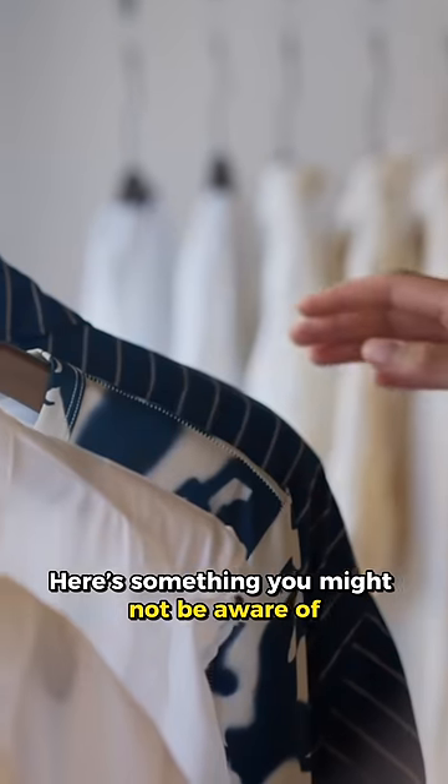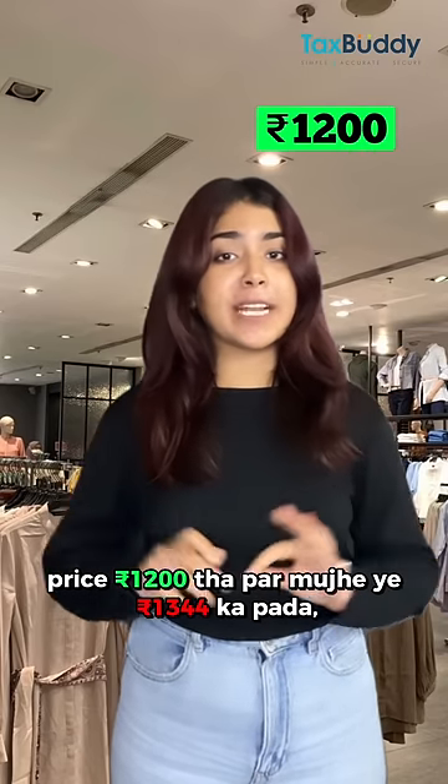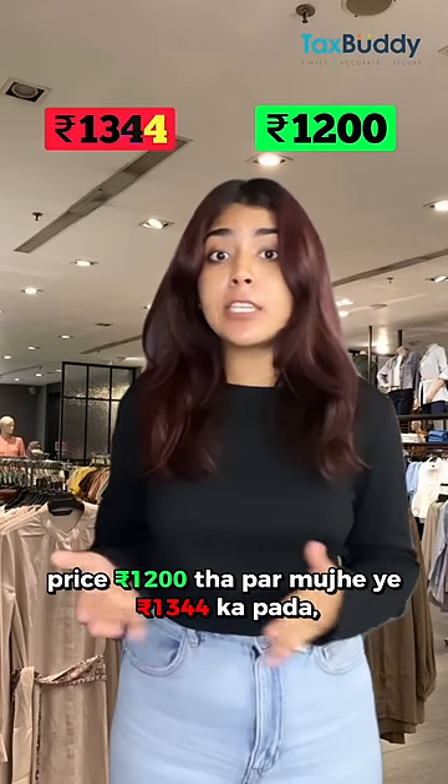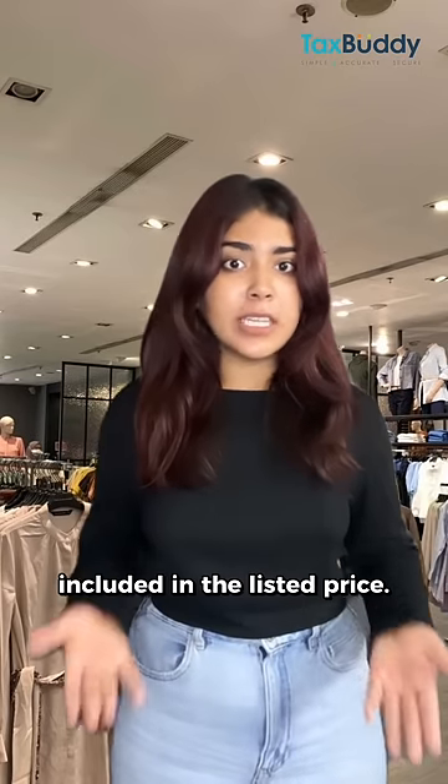Do you like shopping? Here's something you might not be aware of. Look at this top — the marked price was Rs. 1200, but I was charged Rs. 1344, because there is GST on readymade garments and it's not included in the listed price.